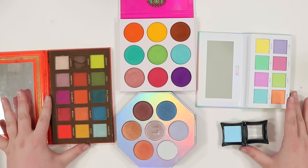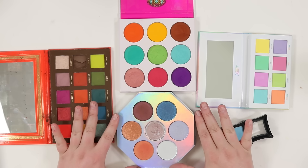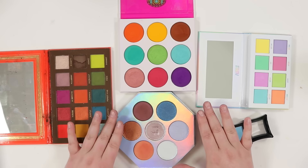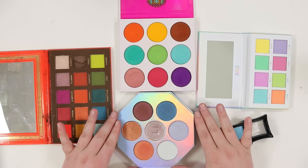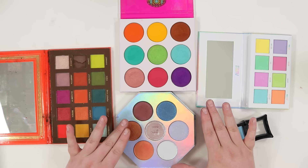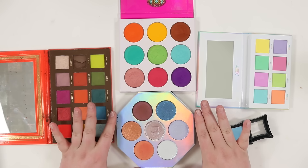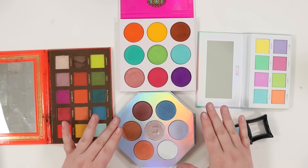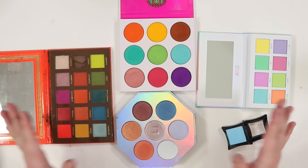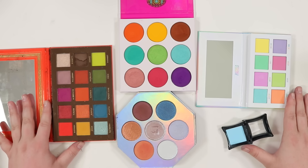I want to give a disclaimer like I did at the beginning of my last depotting video: depotting isn't for everyone. If there's a palette you really like and think you might get use out of as singles, maybe it's right for you. But I've had times where I depot stuff and still don't use it and end up getting rid of it anyway. After depotting, it obviously doesn't have the packaging and can't really be passed along, so really think about whether you should depot or just let go.